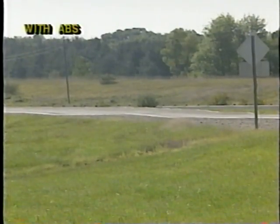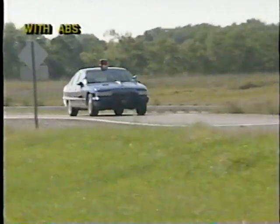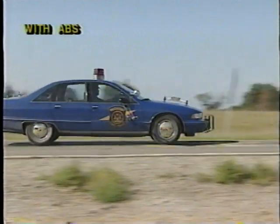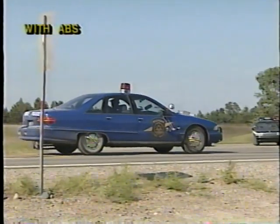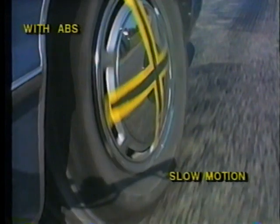An officer will demonstrate stopping on an irregular surface with the ABS feature at a vehicle speed of 50 miles per hour. In certain circumstances, such as going over a series of bumps or railroad tracks with the brakes applied, ABS-equipped vehicles may decelerate more slowly. If this happens, maintain full brake pressure — never pump the brake pedal.